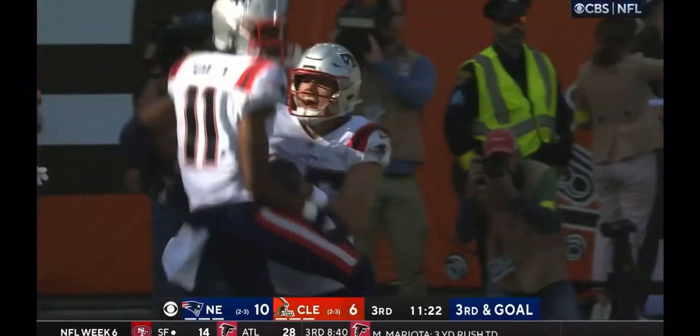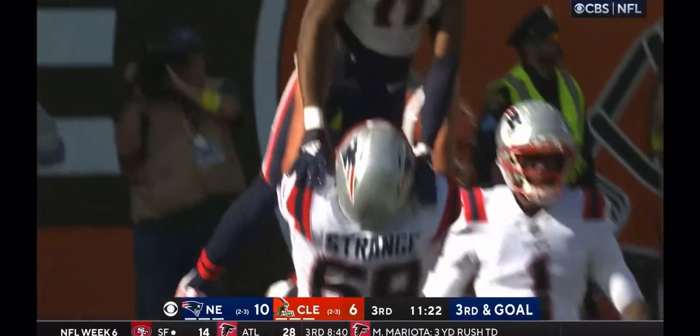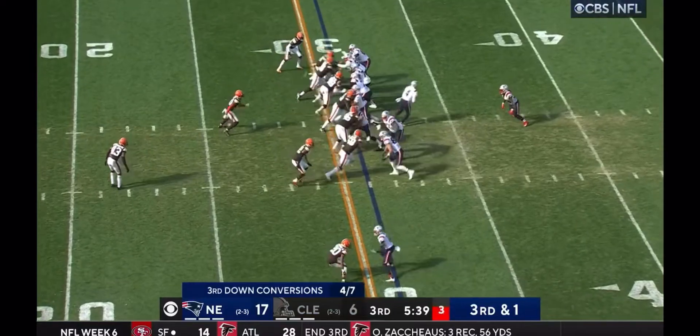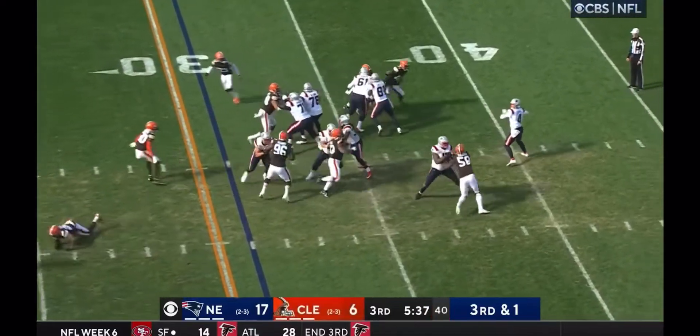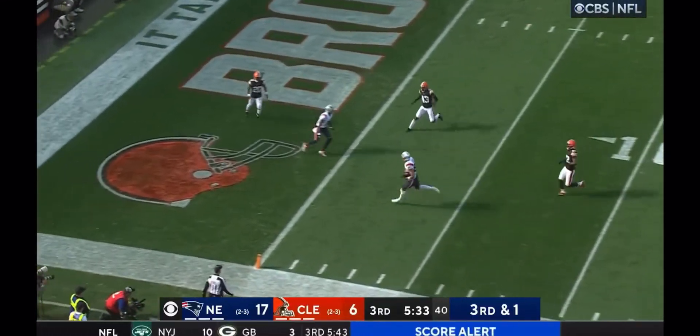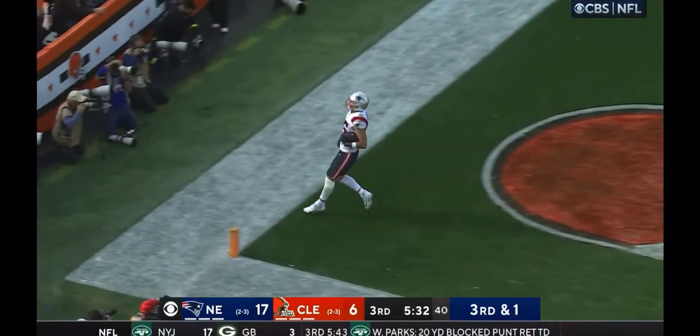Caught in the back right there, a two-yard grab by the rookie Tyquan Ford. Back with Colt McCoy and coach Eric Mangini, third and one — and here they go! And that is a touchdown, Hunter Henry!